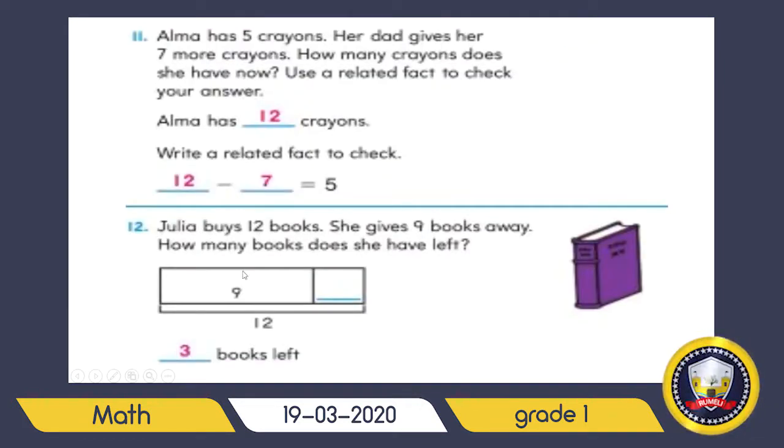Julia buys twelve books and gives nine books away — how many books does she have left? When you hear 'away,' it's going to be subtraction. Write twelve minus nine equals three — three books left. If it's difficult, you can draw twelve circles, cross out nine of them, and count the rest to reach the answer.